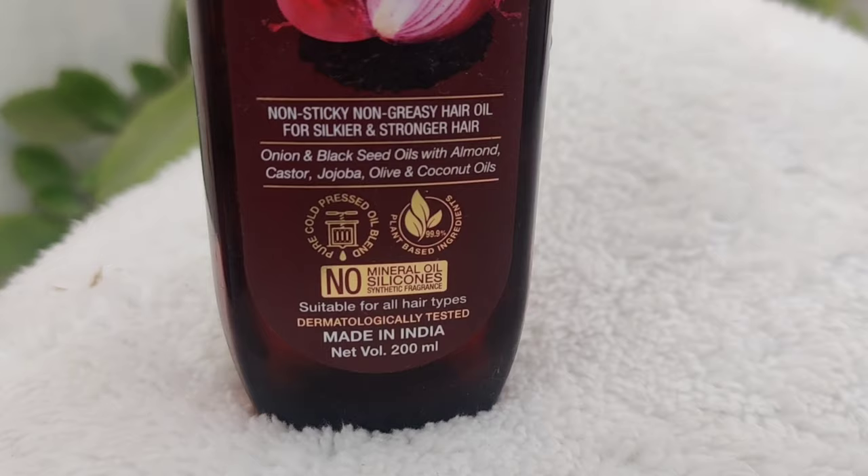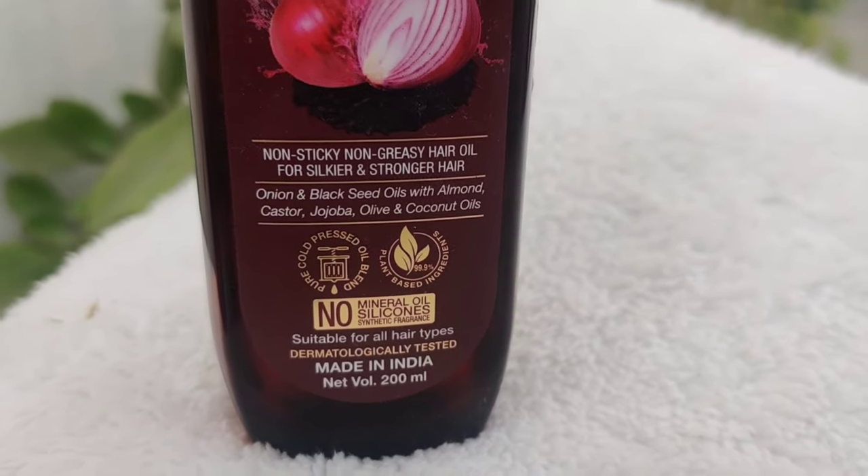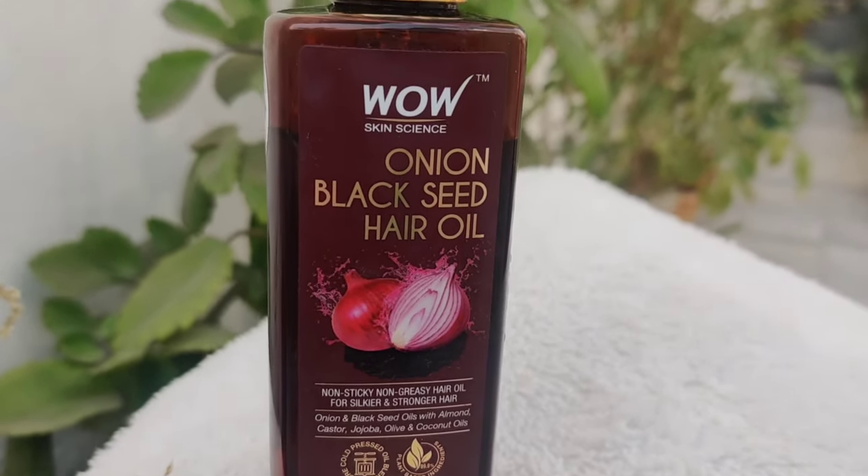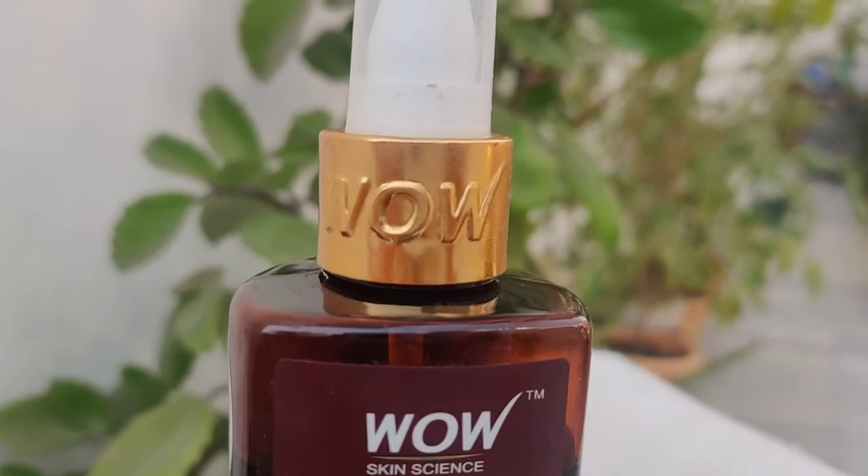Now we don't always have enough time to cut onion and remove the juice from it, and you don't want to apply raw onion directly because it can cause allergic reactions. So in that case, you can try this oil. It contains onion and black seed, castor oil, jojoba oil, olive oil, and coconut oil — it's a very good product.